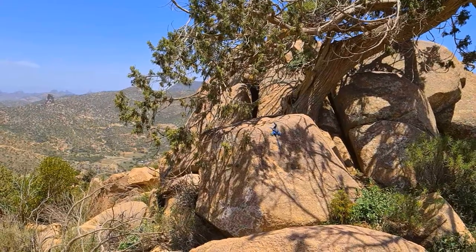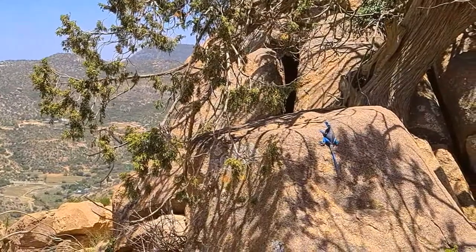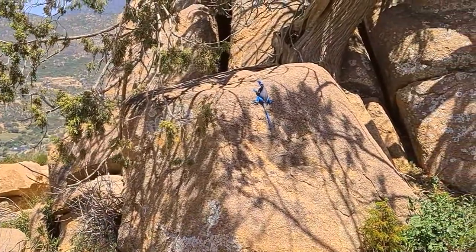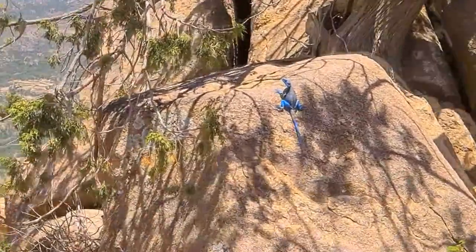My adventure to Mount Alphara for spelunking and sightseeing paid so much more than I expected. Between rocks and boulders, I found reptiles inhabiting the place. And the first one that I found is this beautiful lizard.